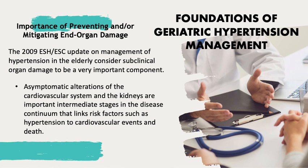The 2009 European Society of Hypertension/European Society of Cardiology update on management of hypertension in the elderly considers subclinical organ damage to be a very important component, because asymptomatic alterations of the cardiovascular system and kidneys are important intermediate stages in the disease continuum that links risk factors such as hypertension to cardiovascular events and death.